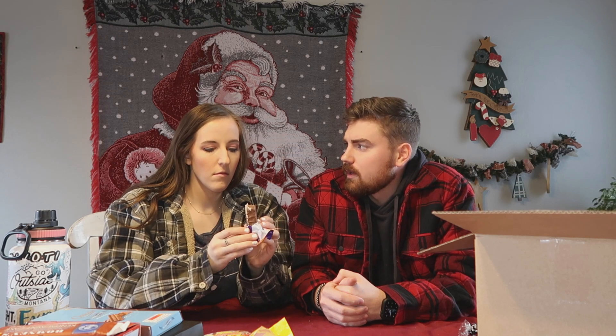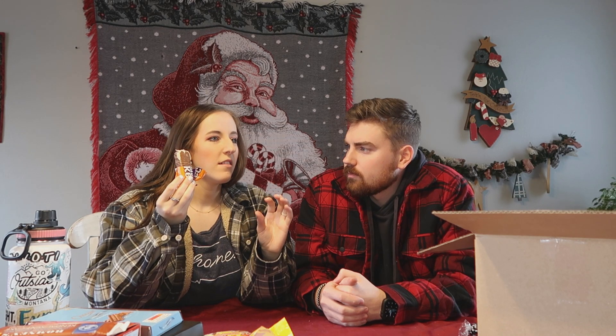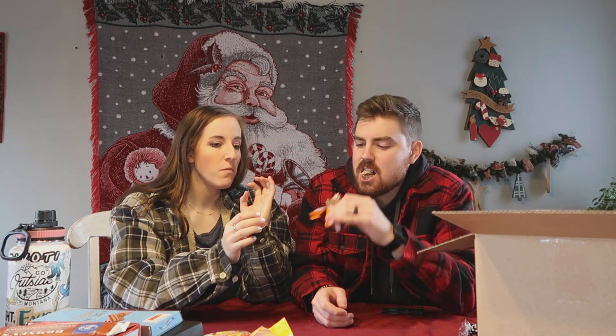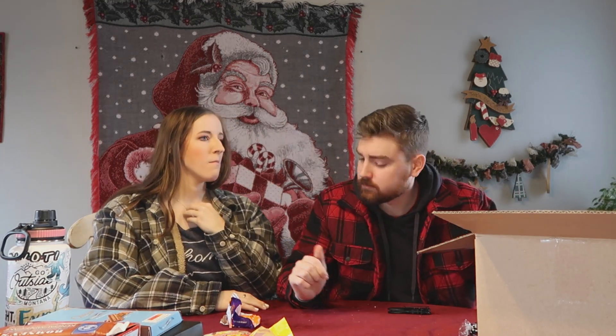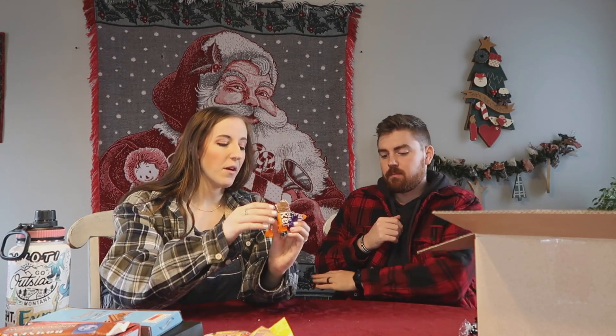Cadbury cream eggs. Dad said this was a mixture of like Cadbury cream eggs with Three Musketeers and Whatchamacallits. So this is apparently a mixture of Three Musketeers and Whatchamacallits. It's very good. I actually like that. I would like it more if it had more of the crunchy part. I think I'd like it more if I hadn't already eaten a bunch of chocolate.